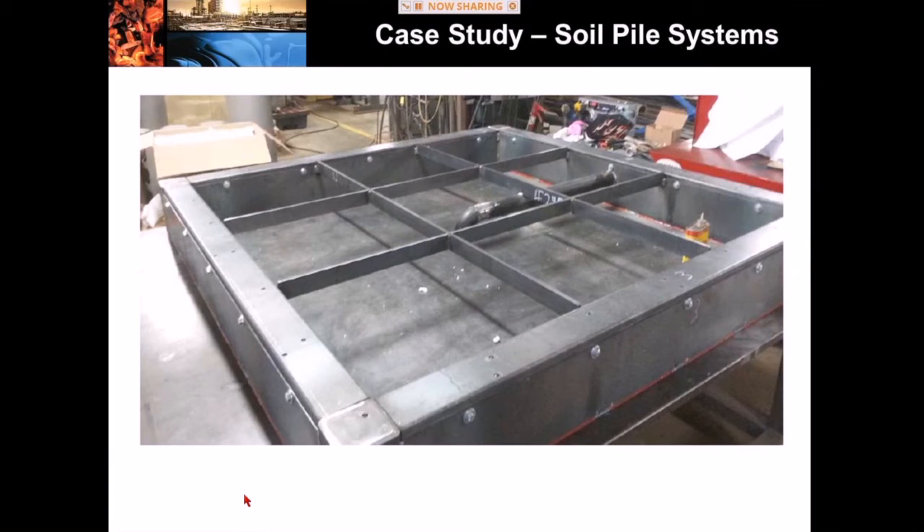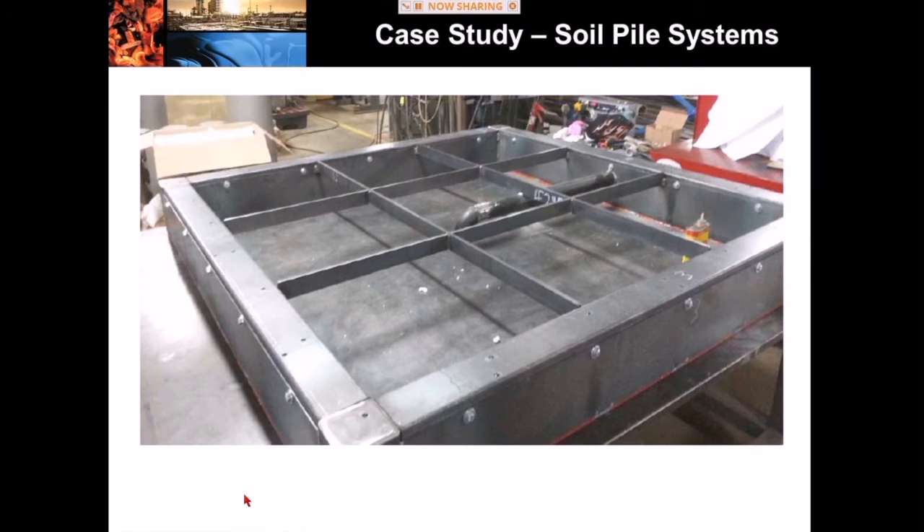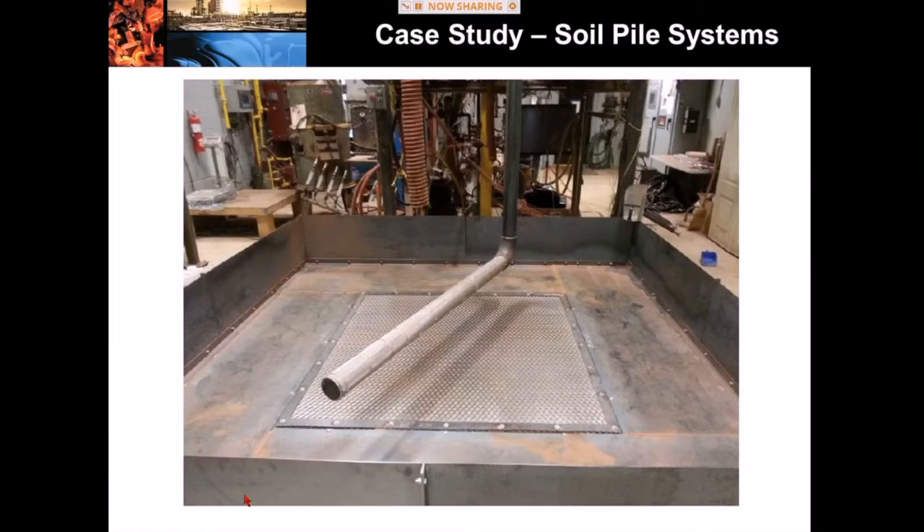We've done more recent work on soil pile systems. This photograph shows the construction of a prototype soil pile system — it's basically a plenum space with a screen at the base where contaminated soils go. It's not a very sophisticated system, and that's really the whole point: we want something very simple and cheap that can be dismantled and shipped from place to place. This is a very attractive option for our partners on this project — we've been working with Chevron since about 2011 on both reactor and soil pile systems.